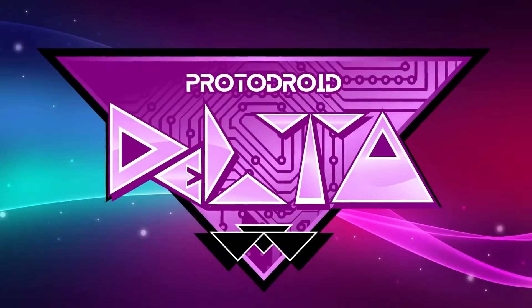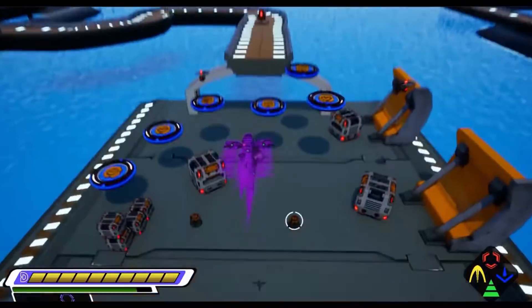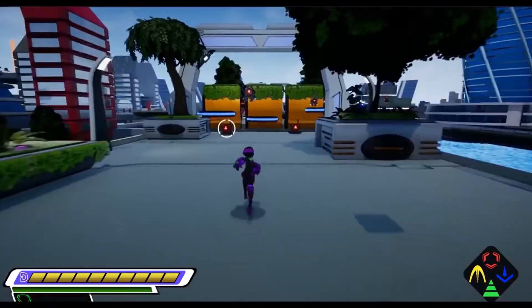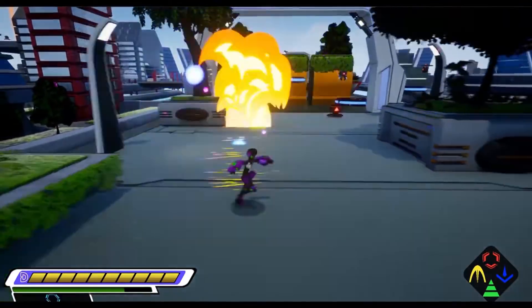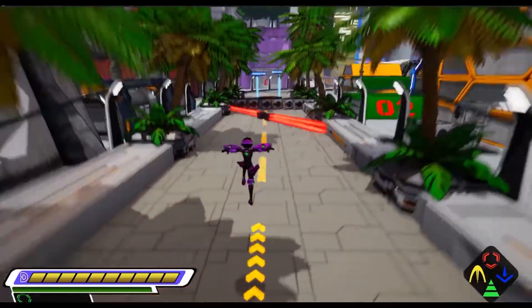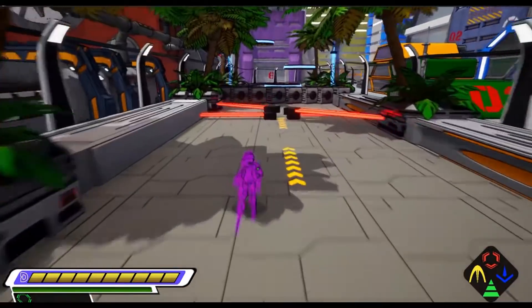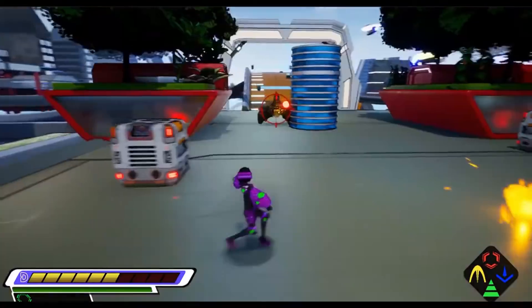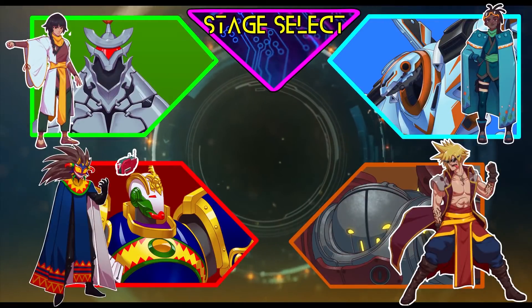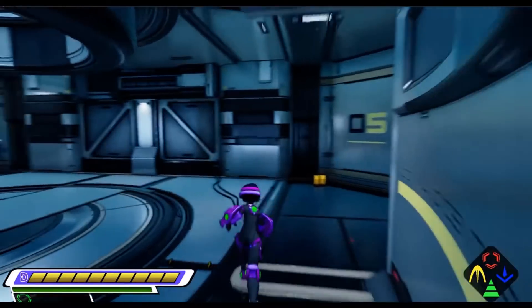3D action platformer proto-droid Delta is set in a solar punk world with a hopeful yet non-utopian vision of the future, influenced by classic SNES games. Play as Delta, a proto-droid, as she fights to save the Radia region from the devastating drone gang threat. Along her journey, Delta will forever change the lives of every person she encounters as the story unfolds. Follow the action on their Steam page.